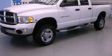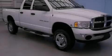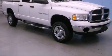This is a 2005 Dodge Ram 2500. Whether hauling, commuting, or towing, this truck is the right one for you.